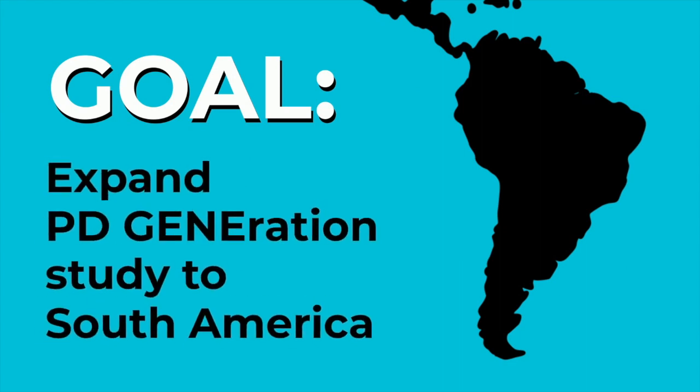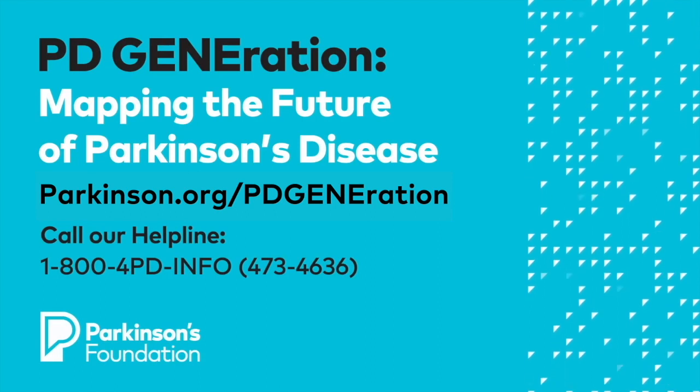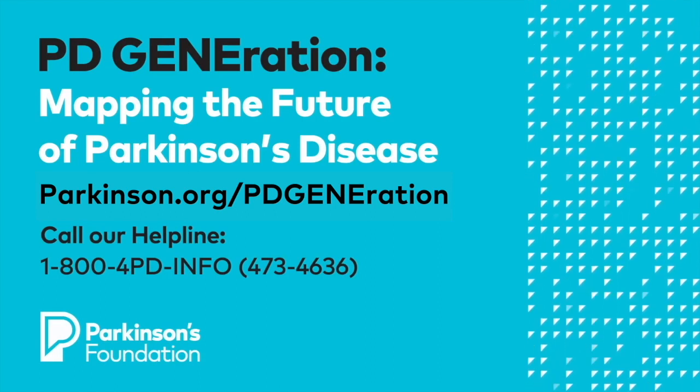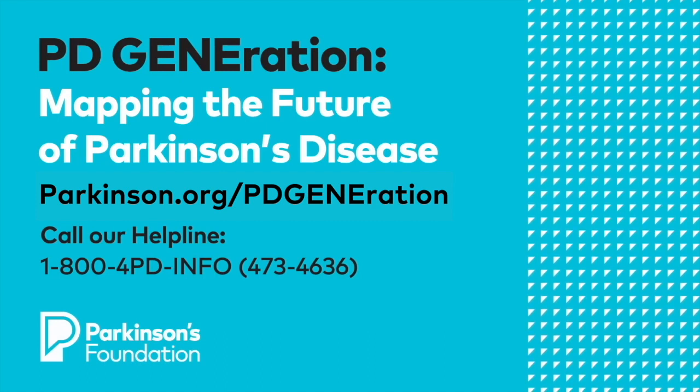One of our future goals is to expand the PDGeneration study to South America to further diversify our data and connect more people to clinical trials. We're excited about the potential of PDGeneration in helping researchers better understand the role of genetics in Parkinson's disease. To learn more or to enroll in the study, visit parkinson.org/PDGeneration or call our helpline at 1-800-4PD-INFO.